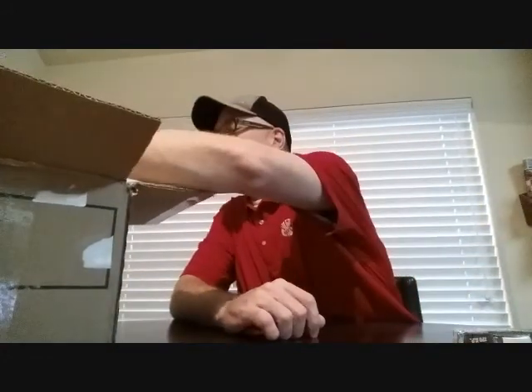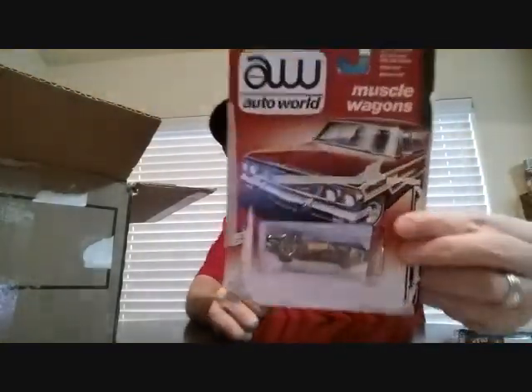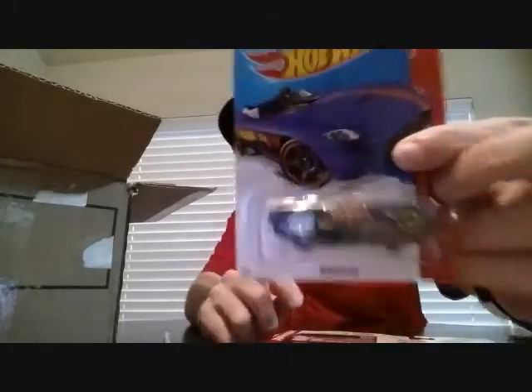Let's see what else we got in here — look, it's an Auto World roadster. He didn't have any Protecto cases and that's quite all right. But for those of you shipping out items without Protectos, this is the way to do it — nice protection around the card and everything so it didn't get bent.